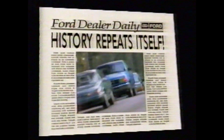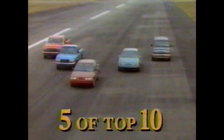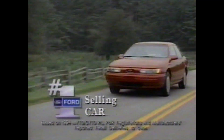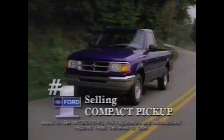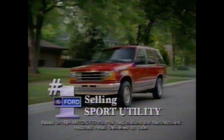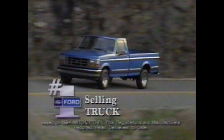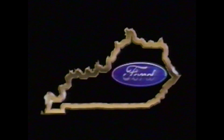History repeats itself. For the fifth year in a row, your Central Kentucky Ford dealer has five of the top ten selling vehicles in America: Ford Taurus, the number one selling car in America; Ford Escort, the number one selling small car; Ford Ranger, the number one selling compact pickup; Ford Explorer, the number one selling sport utility; and Ford F-Series, the number one selling truck in the world for the 17th year. Come in for a test drive. Thanks for making Ford number one again.